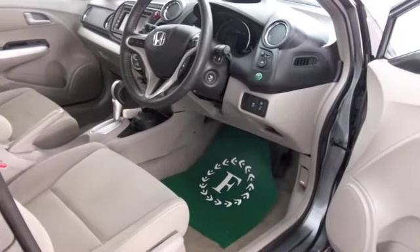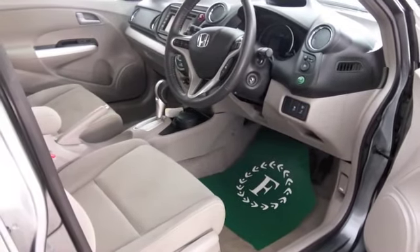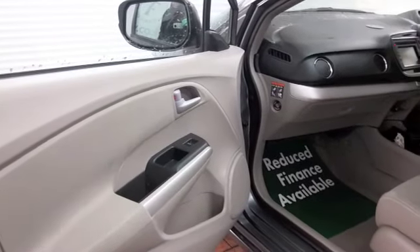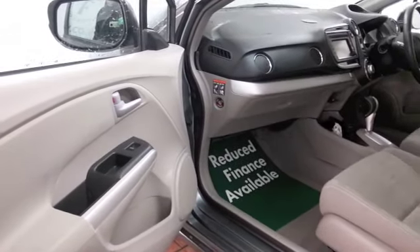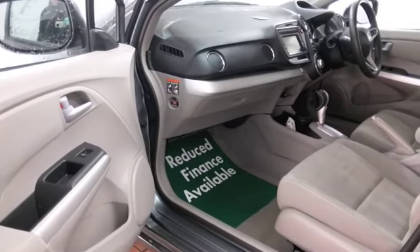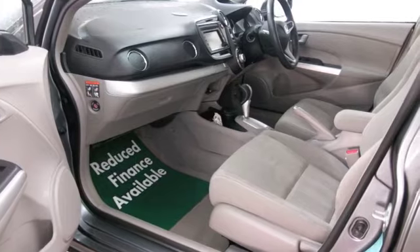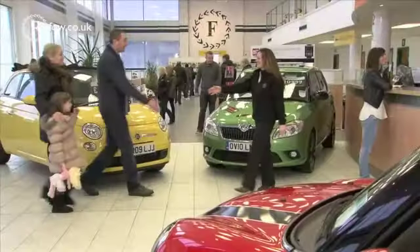Insurance group won't be bad either, so running costs on this car will be very keen indeed. Let's have a look inside — it's got a cloth interior, very roomy. We've got remote locking, Bluetooth on board, satellite navigation even, so I think this is one car that certainly ticks all the boxes.